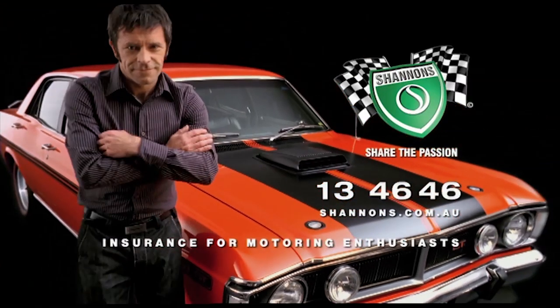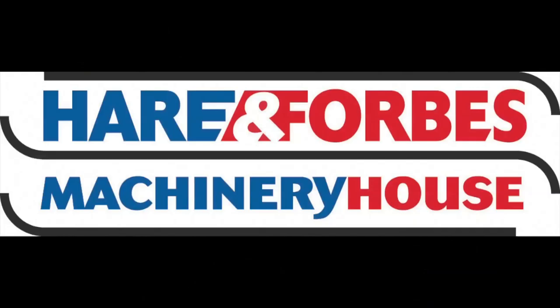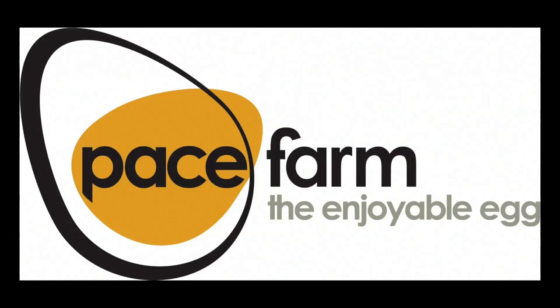Classic Restos is proudly brought to you by Shannons, insurance for motoring enthusiasts, Hare and Forbes Machinery House, and Pace Farm.